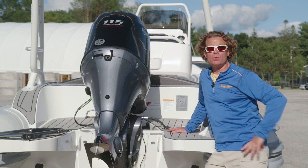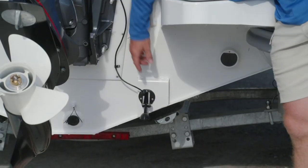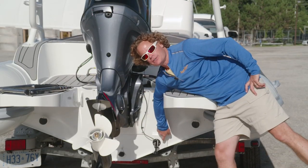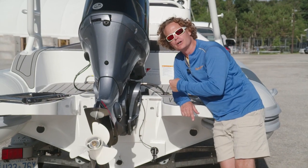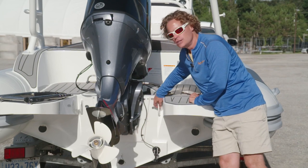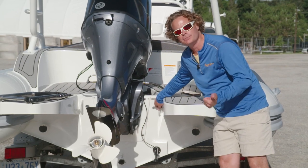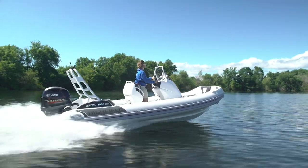Highfield adds a keel guard on all Sport models as standard equipment. Out of the water, we can see details that some boat builders miss. For example, Highfield welds a transducer mount just outside the transom, so if you're mounting electronics you don't have to drill a hole through the hull. The tow points all have hardened inserts, so whether you're lifting the boat or towing, the hook won't eat its way through the softer aluminum. And if you pre-order your 560 Sport, there are six awesome new color options available.